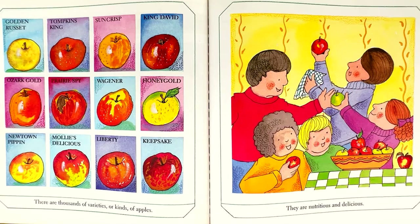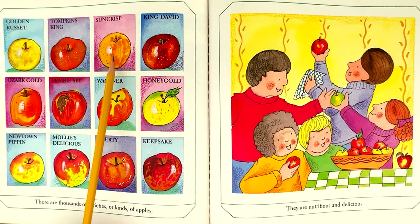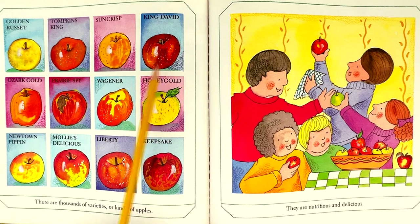There are thousands of varieties, or kinds, of apples. Some include: Golden Russet, Tompkins King, Suncrisp, King David, Ozark Gold, Prairie Spy, Wagoner, Honeygold, Newtown Pippin, Molly's Delicious, Liberty, and Keepsake.